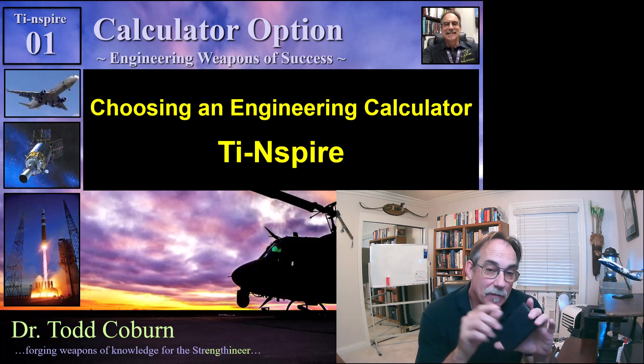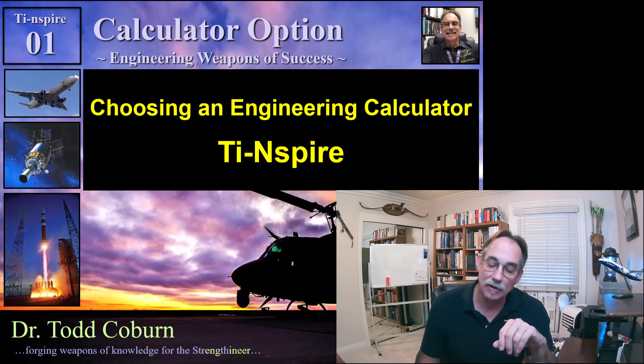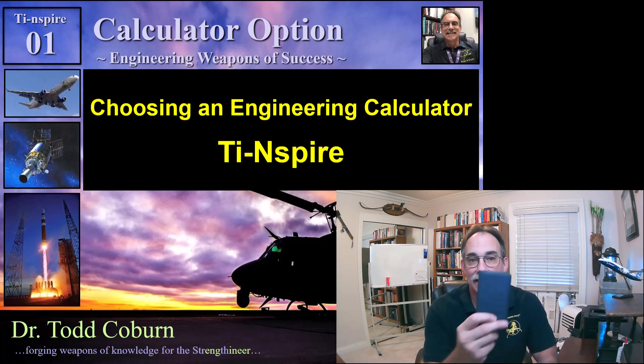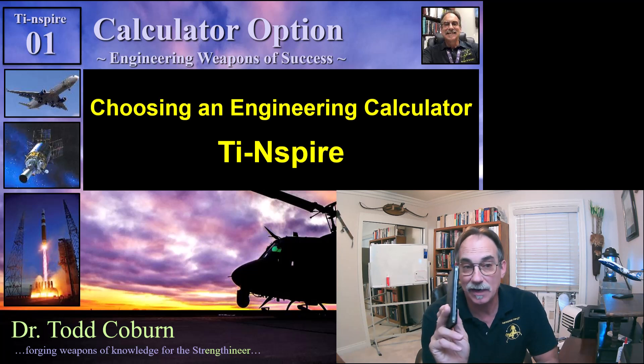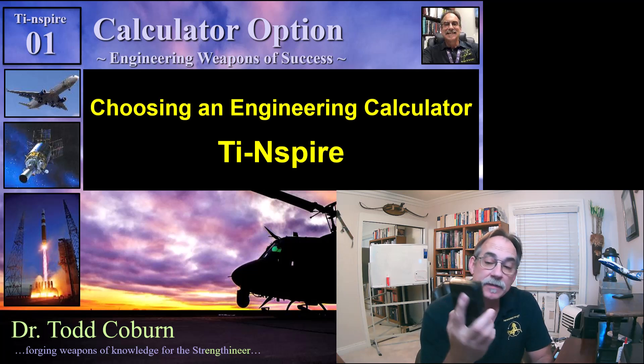I soon found that when I started working at Boeing as an intern, I found everybody else had a different calculator. These things were about $10, $15 — great little calculator. They were all using the HP-41CX, which was about $400.